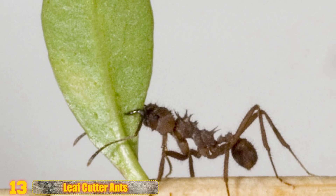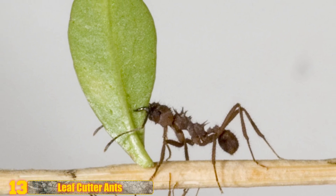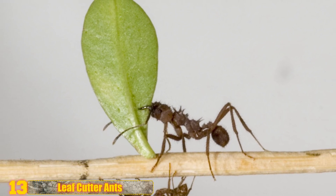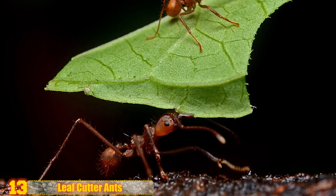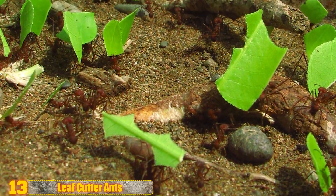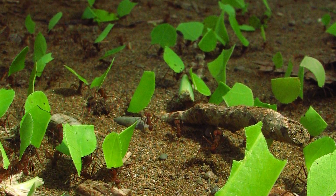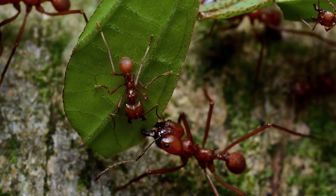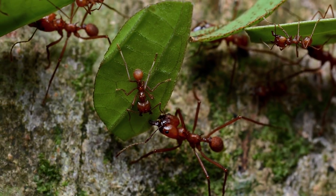Number 13: Leafcutter Ants. For leafcutter ants, farming is life. They cut leaves from trees with their mandibles and make a giant compost pile — and incredibly, they can move up to 20 times their body weight. Then the worker ants add their body fluids, including feces and saliva, to the pile. These natural materials act as fertilizer so that the leaves grow fungus. The colony uses this fungus to feed ant larvae, while the adults use the sap the leaves produce for sustenance.